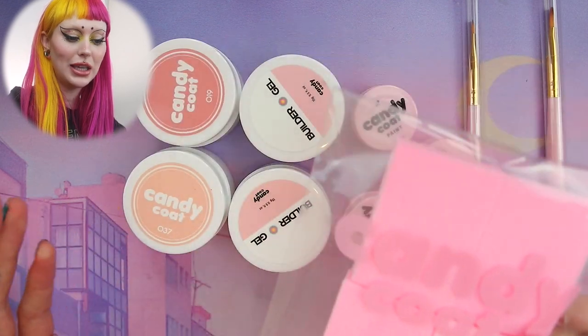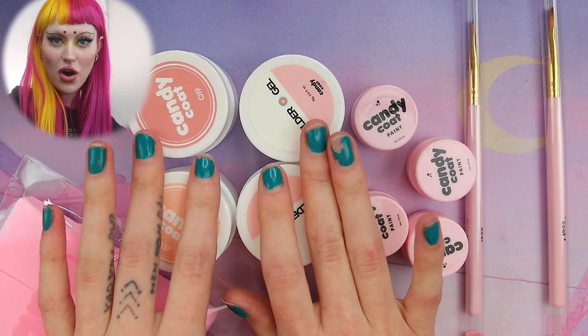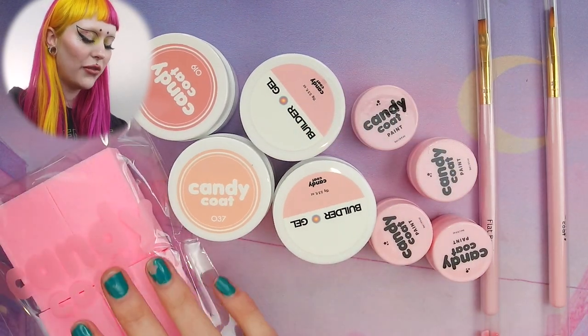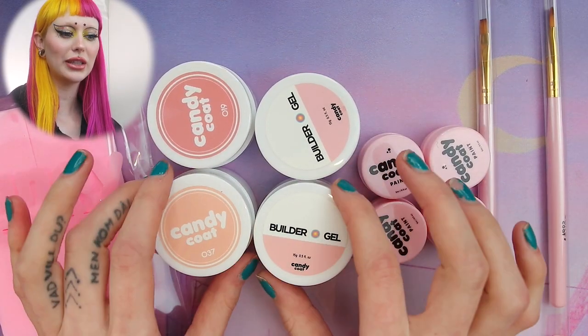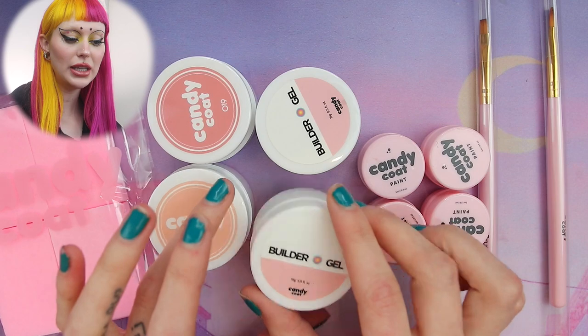I emailed them asking if they are cruelty-free and they are, and they have so many fun products. So this is not poly gel if I understood it correctly — this is like runny gel.